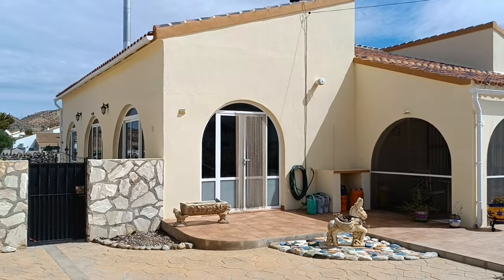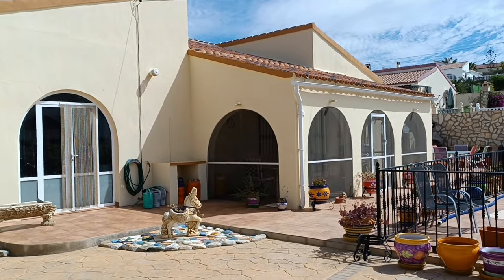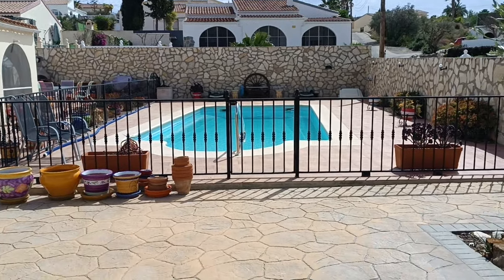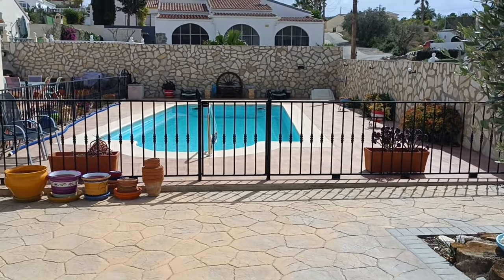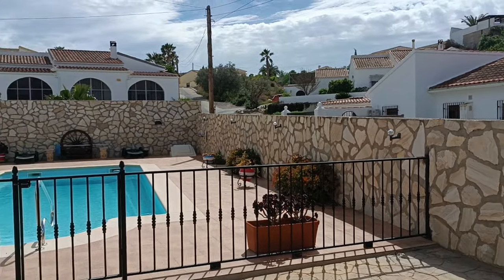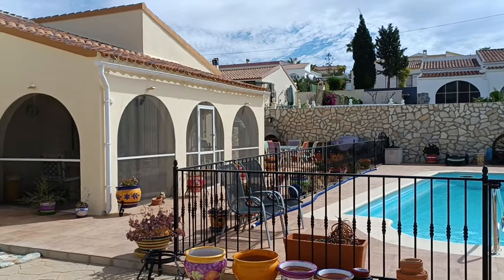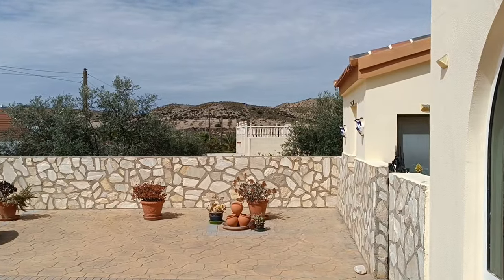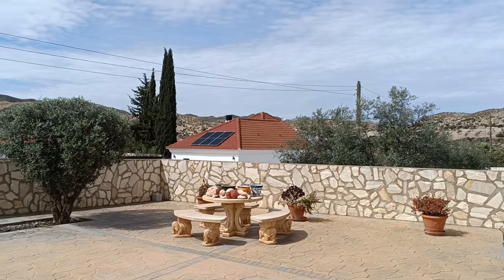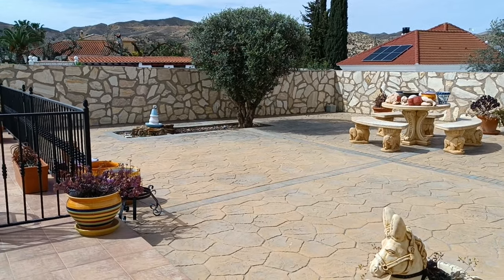Most villas that come onto the market have one or the other, but this one, as well as the huge glazed-in winter room, also has this beautiful arch-fronted fly-screened enclosure which looks out over the 10 by 5 swimming pool. This has all been security fenced, so it's perfectly kid- and pet-friendly with a couple of gate access points. The sun rises immediately to the right and forms a perfect arc over the property, setting to the left — and just look at that amazing backdrop.